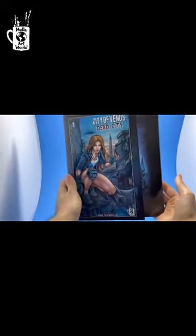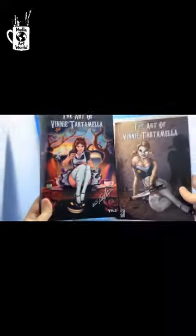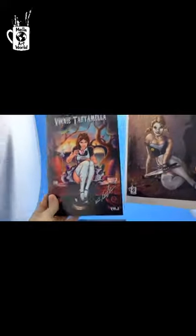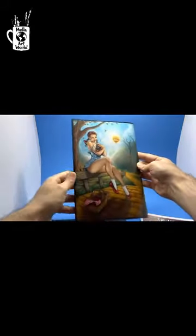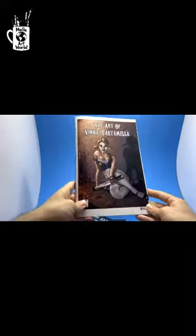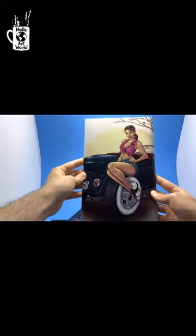Take a look at the size difference as well — one's more in a European format and the other one's like a standard comic book. We also have two beautiful art books here, Volume 1 and 2. These are 52 pages each and have a whole bunch of different stuff — favorite characters, pinups, pretty much everything and the kitchen sink. These are also available on the City of Venus campaign.